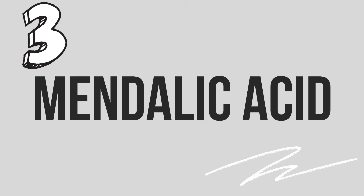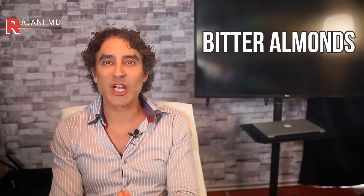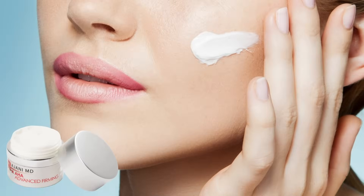Number three: mandelic acid. It's another alpha hydroxy acid derived from bitter almonds. Like glycolic, it's an exfoliating agent useful for preventing acne, treating sun damage, and evening out pigmentation. However, due to its larger molecule structure, it doesn't penetrate the skin quite as deeply as glycolic. So it is less irritating — because both glycolic and salicylic can be irritating. When you put my cream on, you'll notice stinging for maybe a week or two until your skin gets used to it. Mandelic acid penetrates more slowly, making it less irritating as well. If you're sensitive, consider this one.